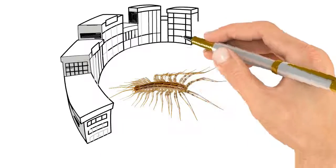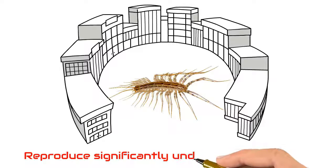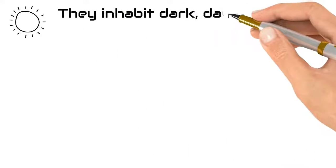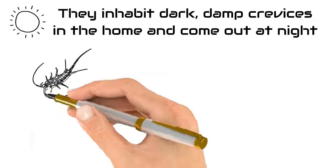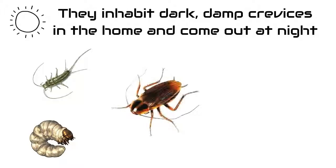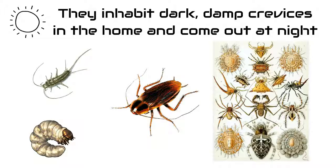House centipedes are found in buildings and reproduce significantly under heated structures. By day, they inhabit dark, damp crevices in the home and come out at night. They feed on silverfish, beetle larvae, cockroaches, spiders, and other arthropods.